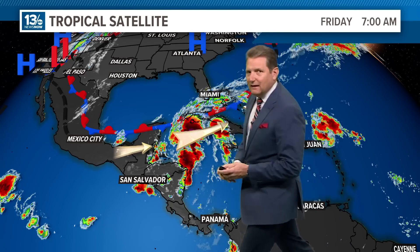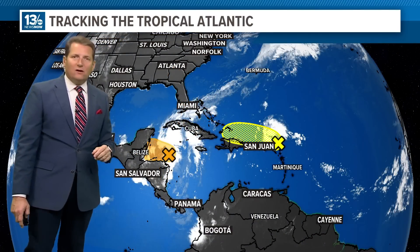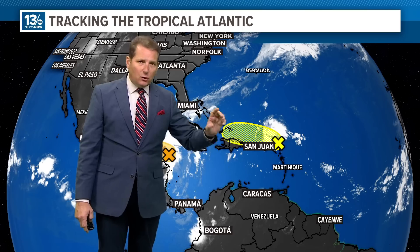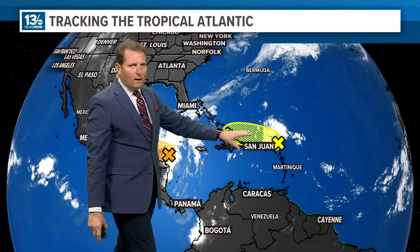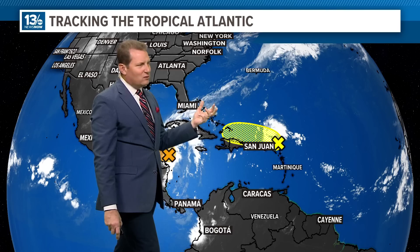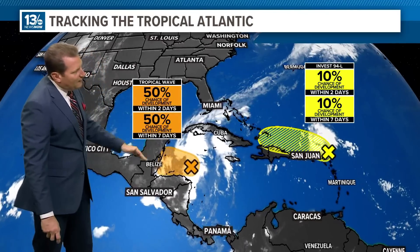It could become Nadine before producing heavy rain as it moves into Central America, perhaps southern Mexico. Maybe it doesn't — either way, it's going to be a big rainmaker for that area. We do have winds blowing across the area from the west-southwest, and there's a frontal boundary here that has stalled. Those winds are going to make it more difficult for this area to get better organized as it encounters some shear. Even though water temperatures are so warm, it doesn't look like this is going to develop. The Hurricane Center only gives this a 10% chance of development.